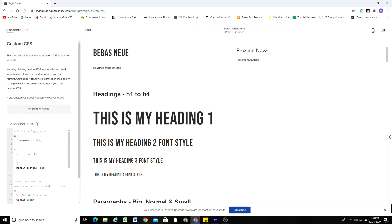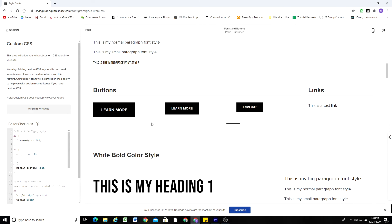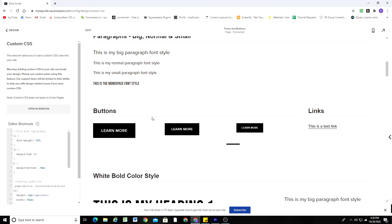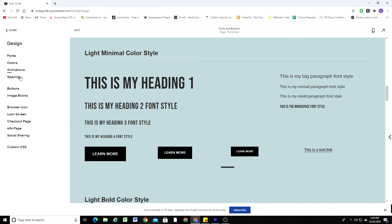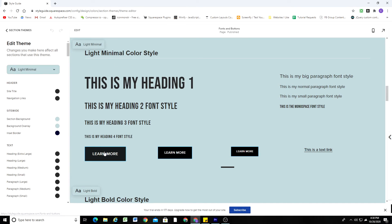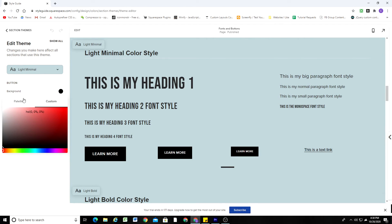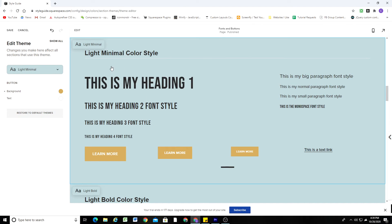That's how you would change typography, and the same goes for button styles as well. If you wanted to change the color of buttons on the light minimal color style, I would come to my style guide, go to Colors, go to Section Themes, go to the light minimal theme, and change the button background color to something in my palette. Now on this light minimal color theme all my buttons will have that background everywhere on my site.